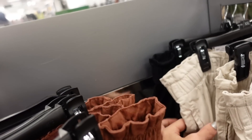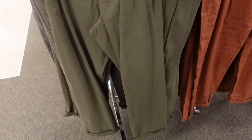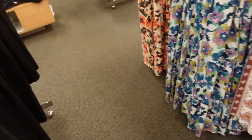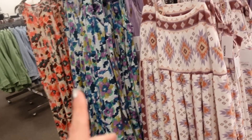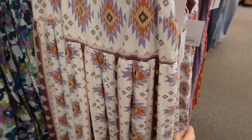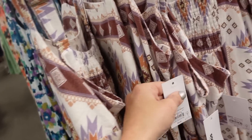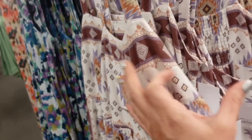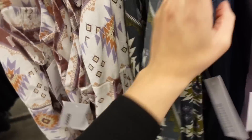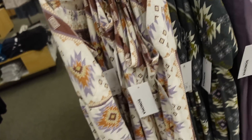That pleated dress also comes in solid black. More new Sonoma dresses with a square neckline, thicker adjustable straps, seam detail, flowy fit, and smocking in the back. Regularly $44. Comes in tribal print, olive similar print, chambray, and solids including lavender.